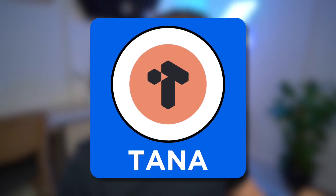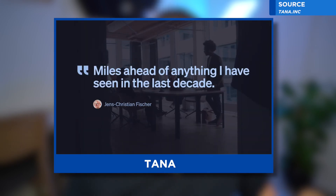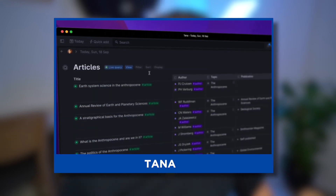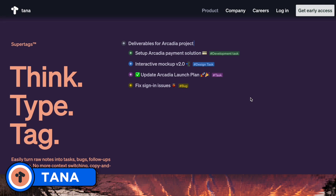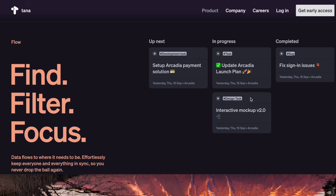The first application is Tana. Tana is being talked about a lot as one of the latest PKM tools — one that's going to really take Obsidian, Roam Research, and Logseq to the next level. To be honest, Tana really muddles with my brain. It's a really interesting experience because it goes about doing things in a slightly different fashion, with super tags and a structure of organization that really requires you to have a system behind it.